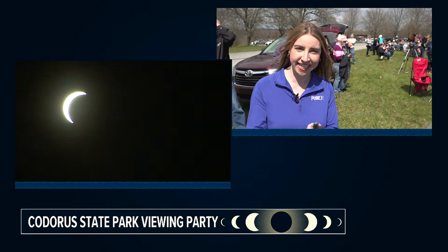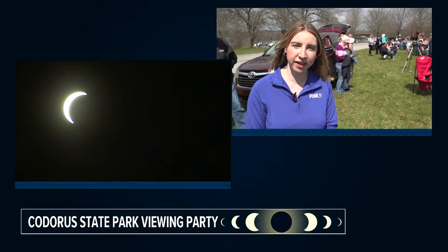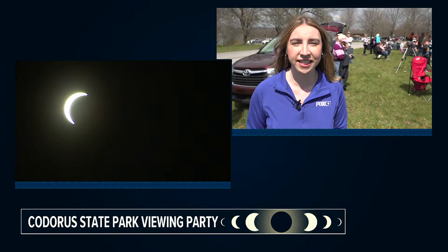We're expecting between 90 and 92% totality here in York County. But for now, in Cadoras State Park, I'm Alyssa Kratz, Fox 43 News. All right, Alyssa, thank you so much.